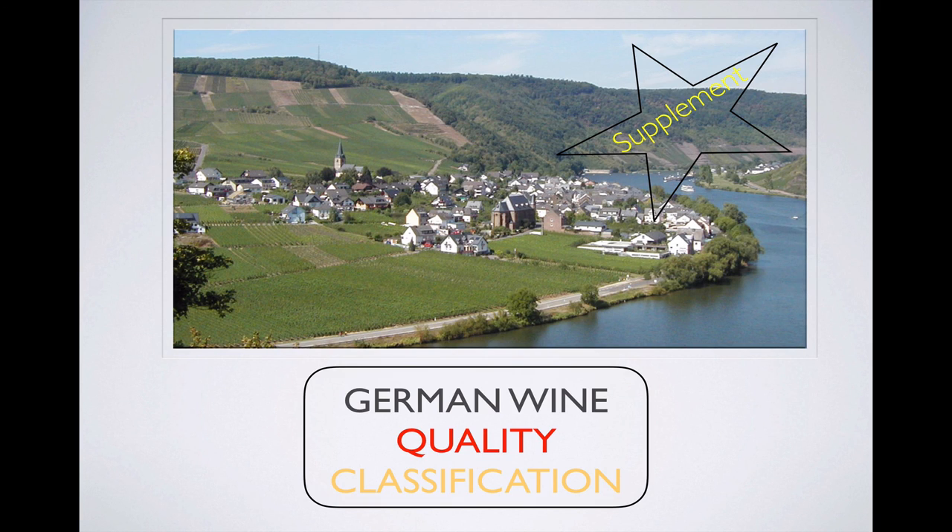Thank you for joining me for this supplement, and please be on the lookout for part two of the cast on German wine quality classification. Please like or subscribe if you have found these casts helpful and enjoyable, and I always look forward to hearing from you in the comments. I'm your host, The Unknown Wine Caster, and I'm out. Always enjoy the grape, but always enjoy it responsibly.